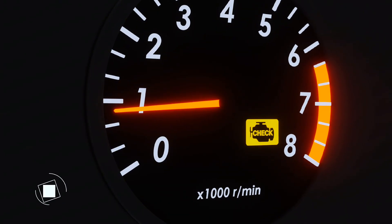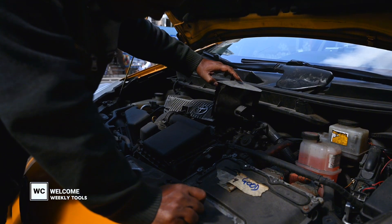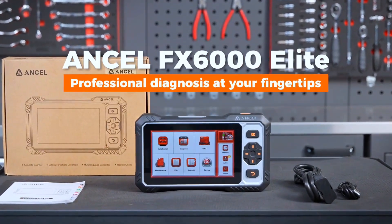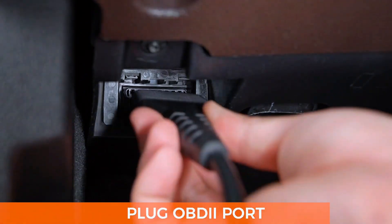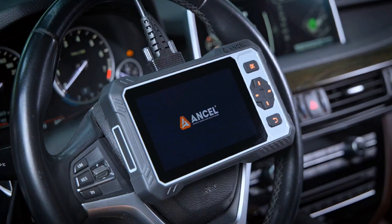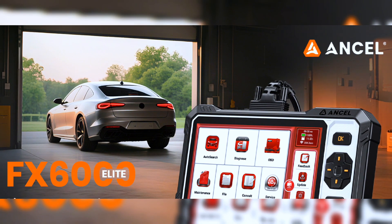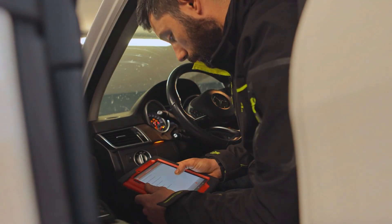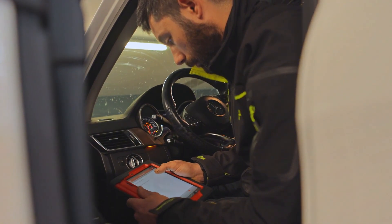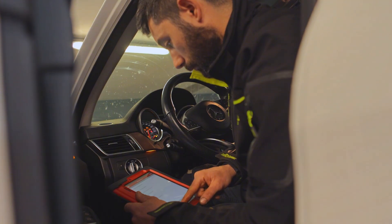Is your check engine light on again? Tired of guessing what's wrong with your car or paying $100 just for a diagnosis? Meet the Ancel FX6000, a professional-grade, bi-directional OBD2 scanner that might just be the tool your garage is missing. Today, we're diving into the Ancel FX6000, a powerful scan tool that claims to do everything from reading ABS codes to sending commands to your car's systems. But is it worth your money? Let's find out.